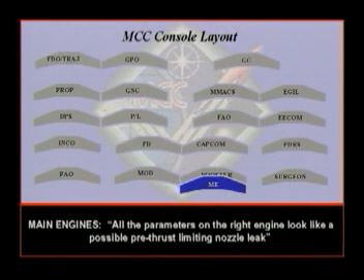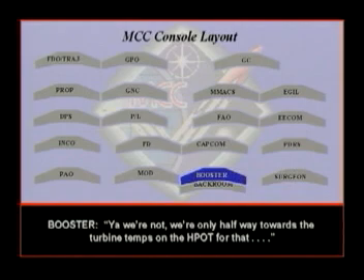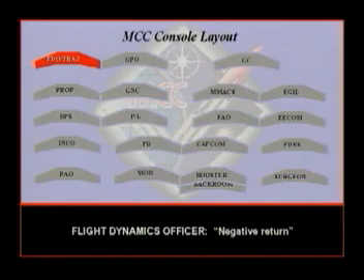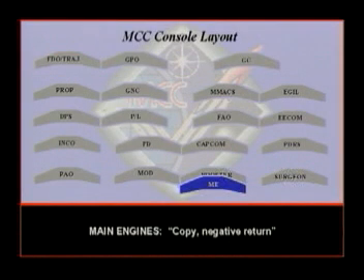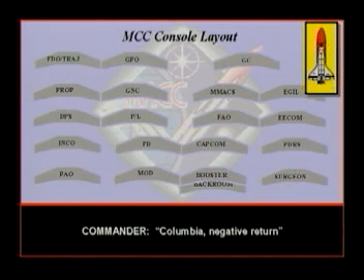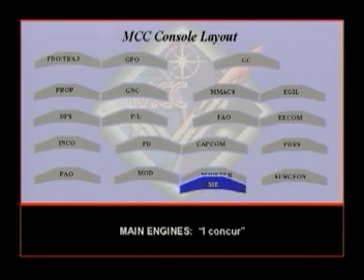All the parameters on the right engine look like a possible pre-throttling nozzle leak — the fuel temps, H-POT temps, and OPOV is open. The fuel discharge pressure is low. But we're not meeting all cues. We're not meeting the H-POT — we're only halfway towards the turbine temp on the H-POT. I concur. Negative return.